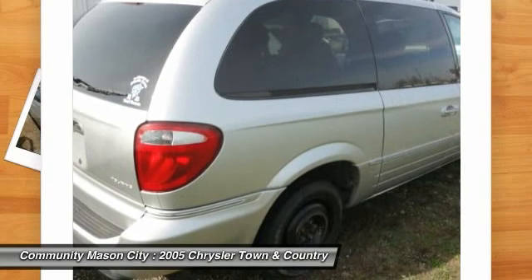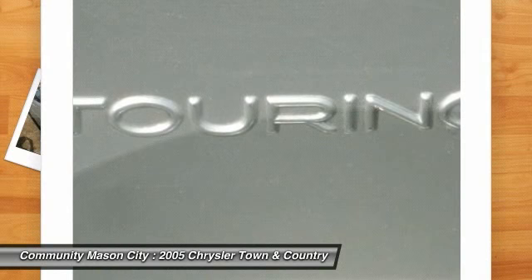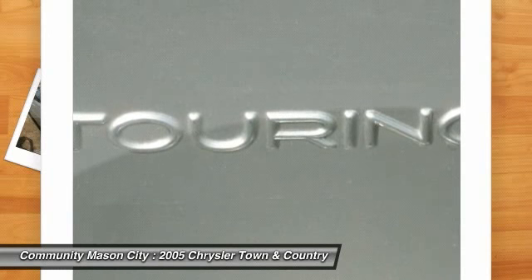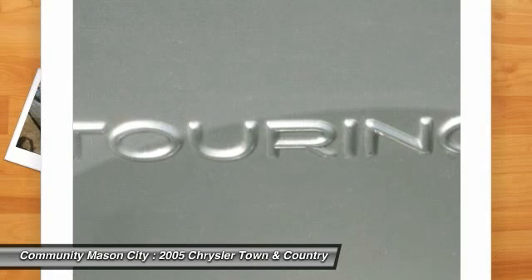Why buy from us? We offer a 3/3rds warranty on selected pre-owned vehicles, as well as in-house financing. Fuel economy calculations based on original manufacturer data for trim engine configuration. Please confirm the accuracy of the included equipment by calling us prior to purchase.